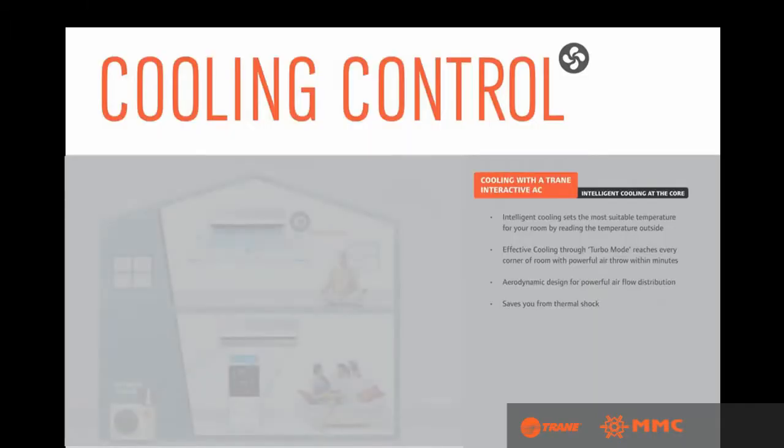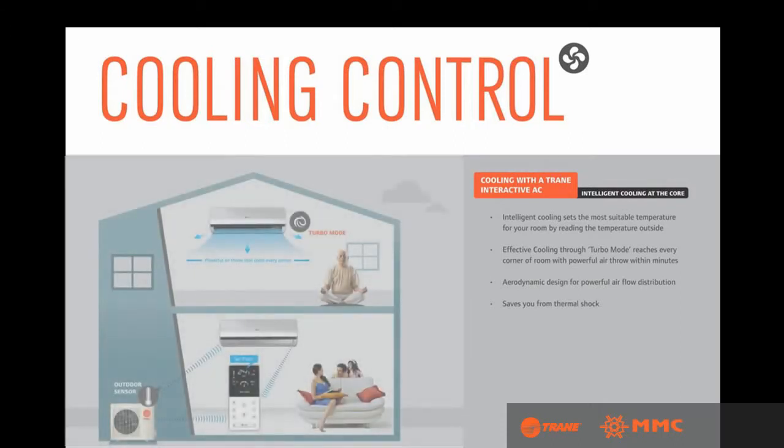Whereas regular air conditioners just dump cool air in your room, the Trane Interactive AC's intelligent cooling system sets the most suitable temperature for your room by reading the temperature outside. Effective cooling through turbo mode reaches every corner of the room, and the aerodynamic design enables powerful airflow distribution and saves you from thermal shock.